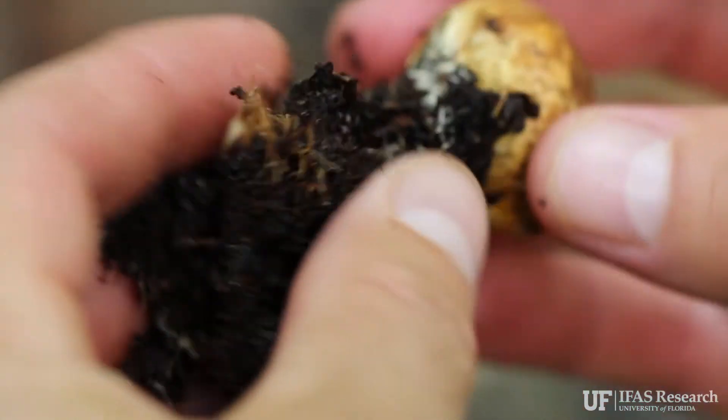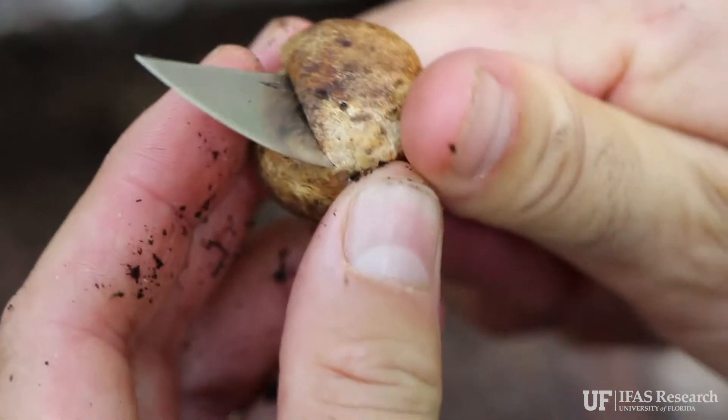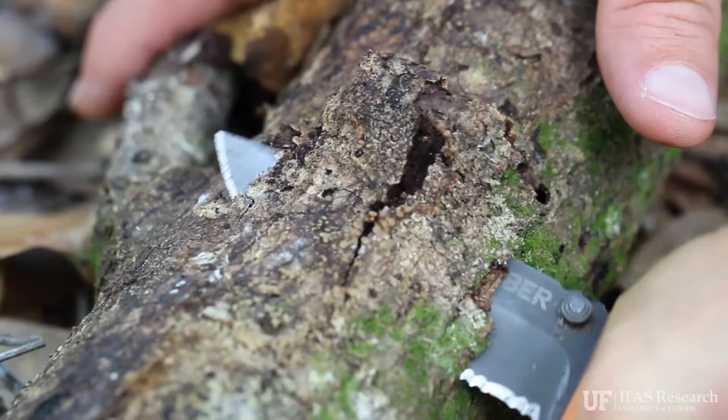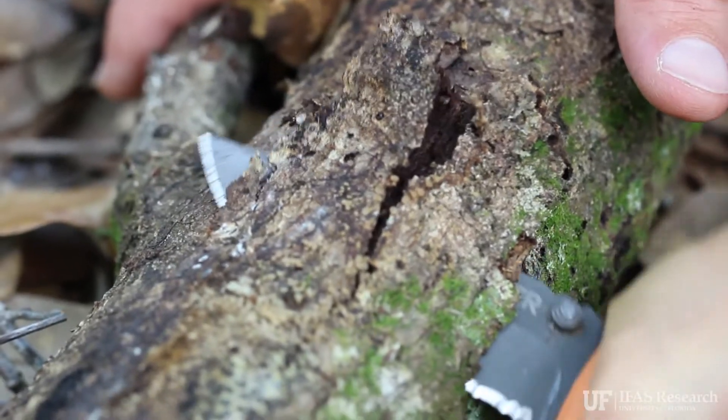There are a lot of fungi that are mycorrhizal with plants, so oaks and pines have a very wide diversity of fungi associated with their roots. They're important for nutrient cycling and other ecosystem processes.